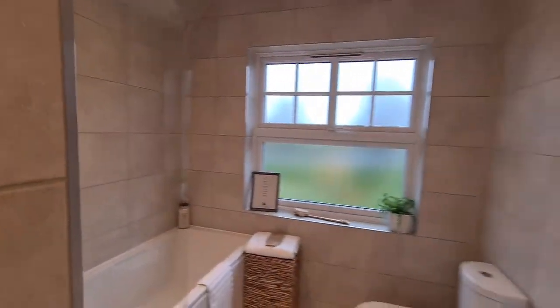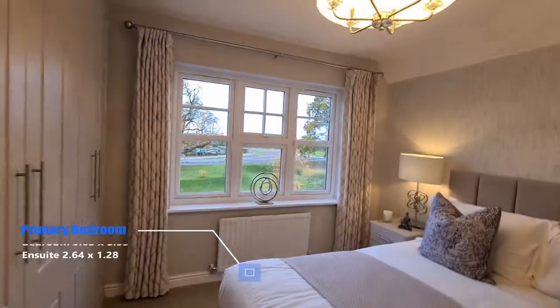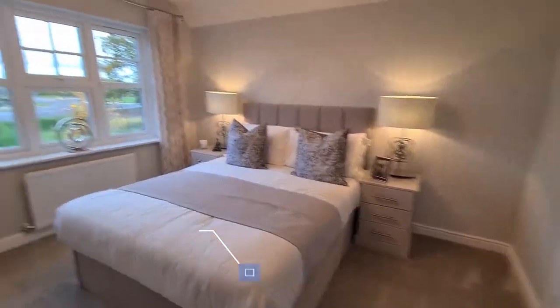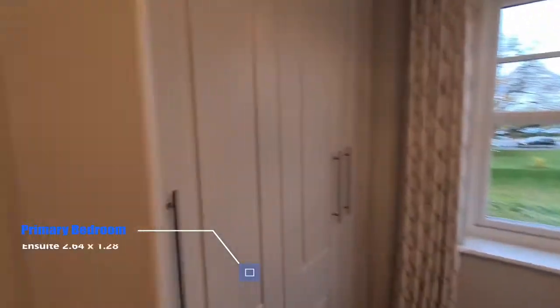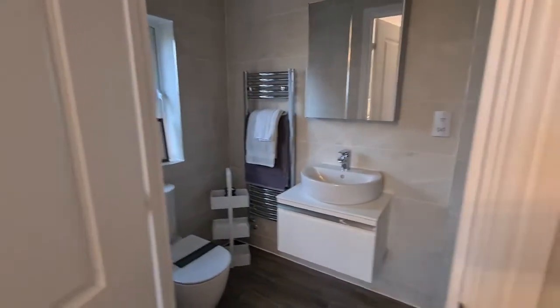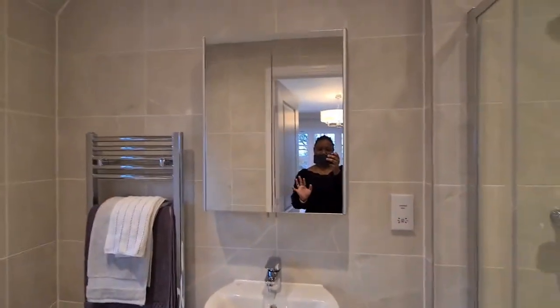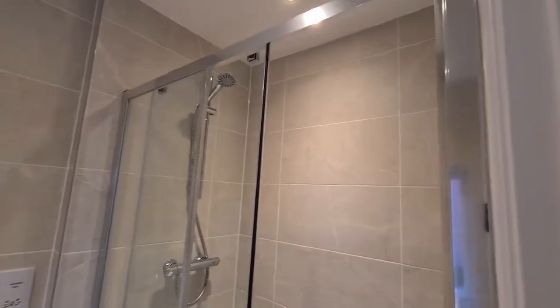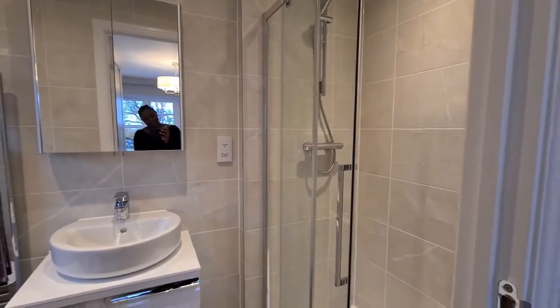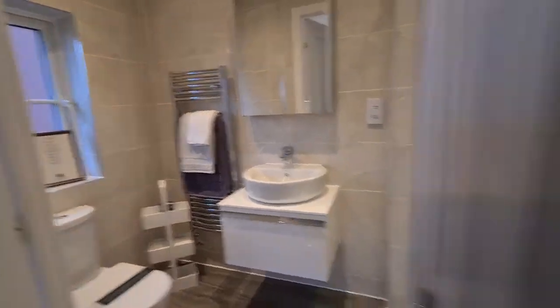Wow. You've got your wardrobe in here, and I believe this is the ensuite — toilet, basin, bathroom mirror, shower. Nice.